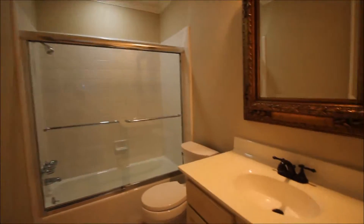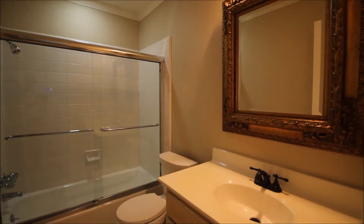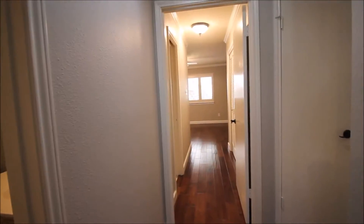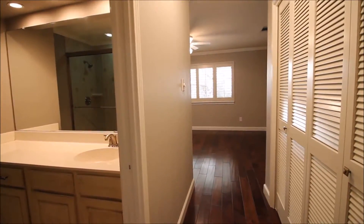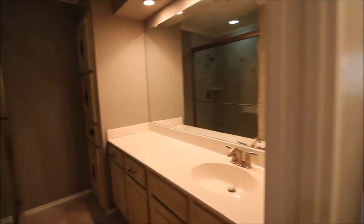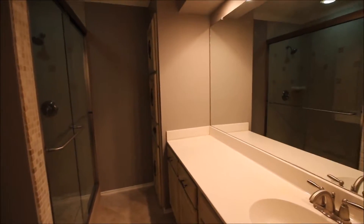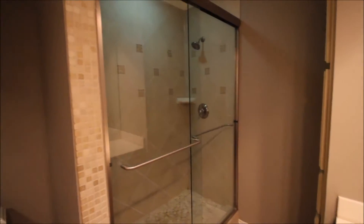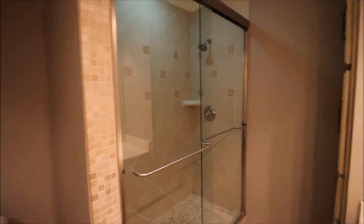Backing up, we'll head into the guest bath — very nicely finished out. Crown molding continues through this room as well. Stepping into the master: the master features two closets, with the first one on the right. The master bath has recessed lighting above a nice long vanity and a sliding door shower on the left.